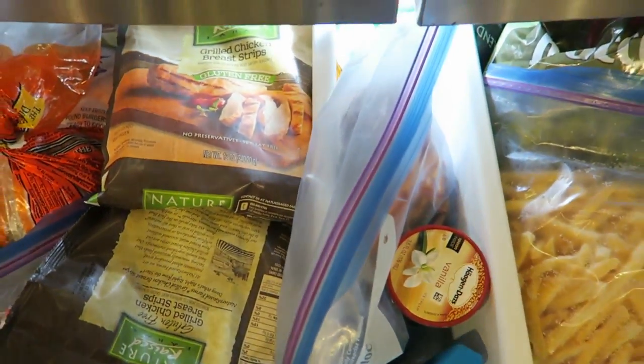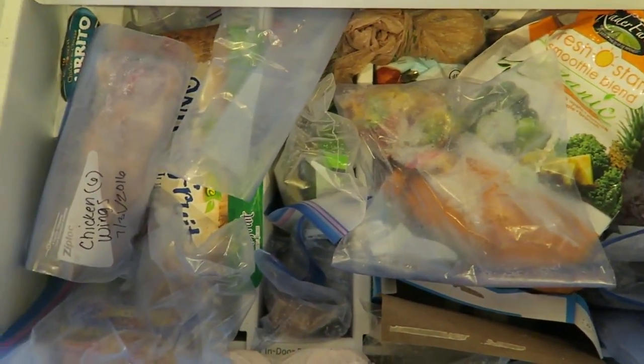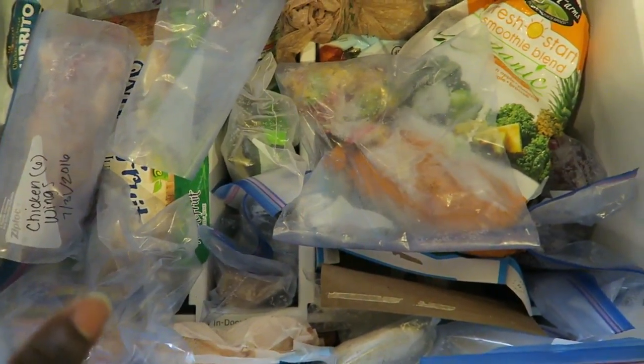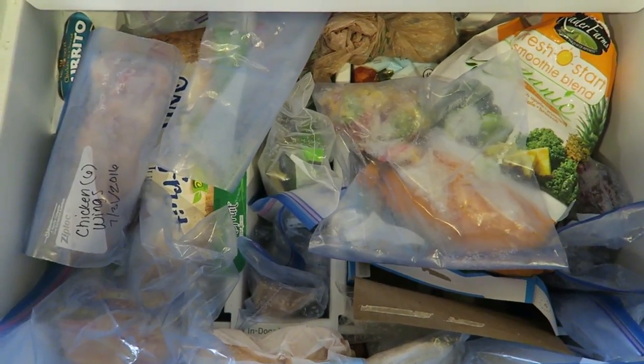Okay, so here's my before, guys — a hot mess. Nothing's organized, things are just thrown in here. I plan on using those containers on the top shelf. Some of this needs to go into the deep freezer outside, some needs to be thrown away, and some just needs to be organized.